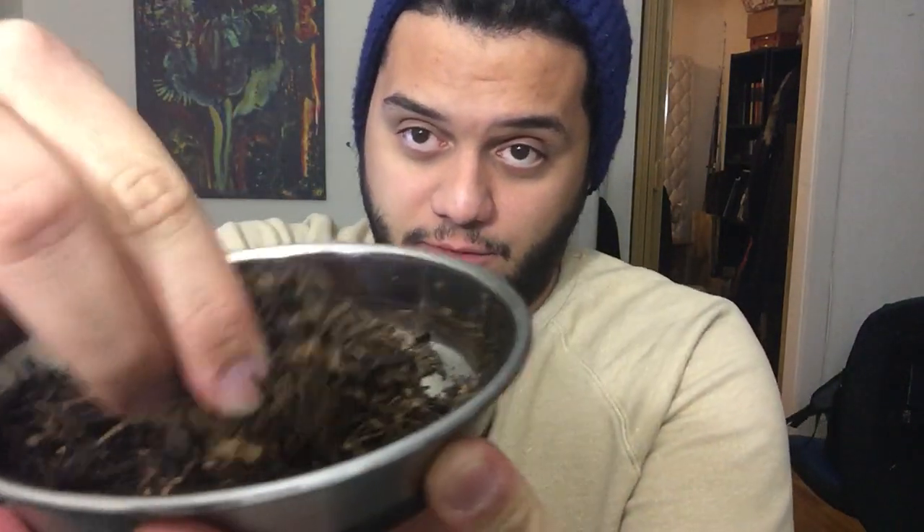Very, very fine ribbon cut. It's very easy to pack, and you might clog your pipe when tamping or if you're not paying attention. Drying this a little bit is recommended.